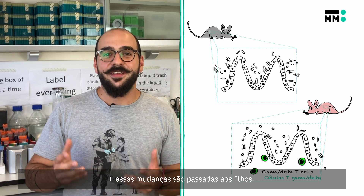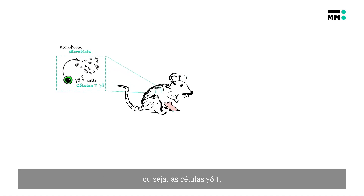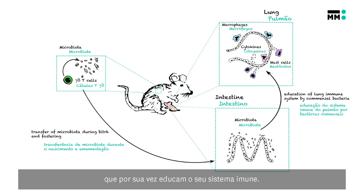And these changes are passed on to their pups. To sum up, the main finding of my PhD thesis is that the maternal immune system, namely gamma-delta-T cells, can control the composition of maternal microbiota, and that this microbiota is passed to the pups, which in turn can educate their immune system. This is important to draw awareness to the key role of environmental factors in the development of our immune system, especially during early life.